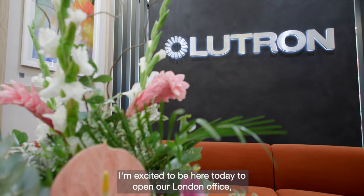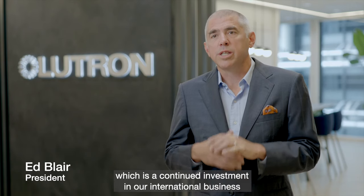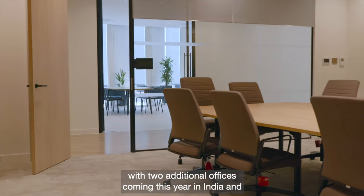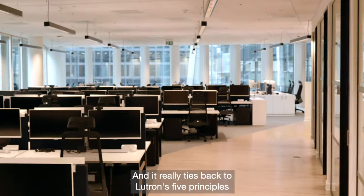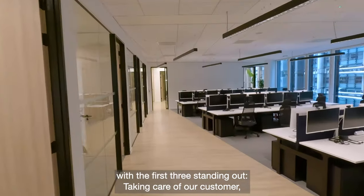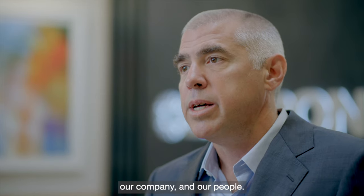I'm excited to be here today to open our London office, which is a continued investment in our international business, with two additional offices coming this year in India and the Middle East. And it really ties back to Lutron's five principles, with the first three standing out: taking care of our customer, our company, and our people.